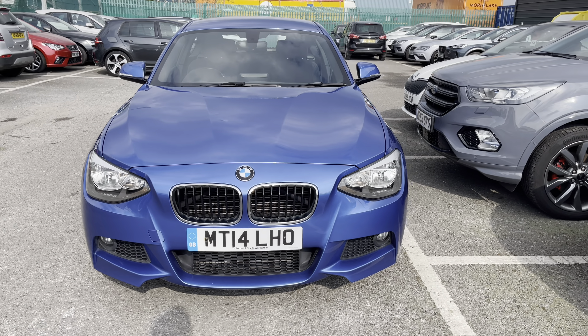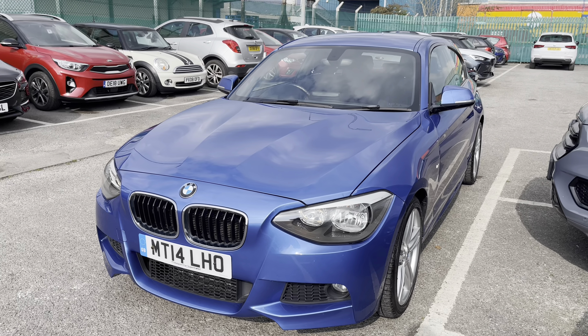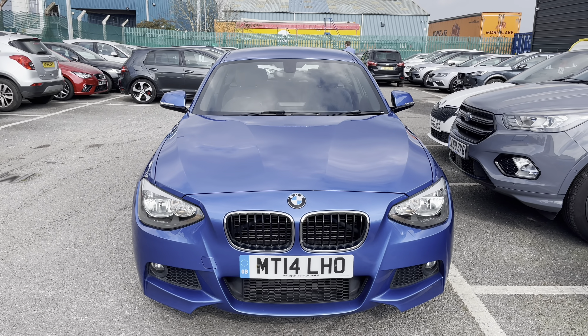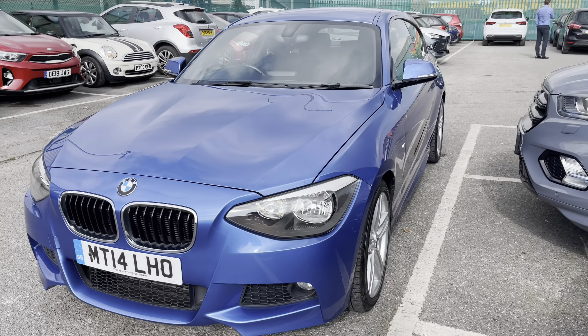Starting your video tour with the exterior walk-around, this particular model is finished in metallic blue paint and the vehicle does come with the LED daytime running lights and also the BMW badging on the front and rear bumpers.